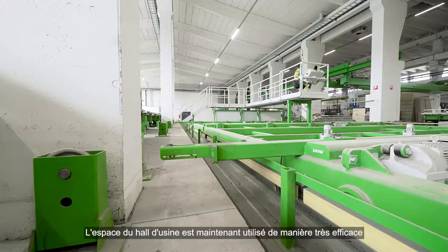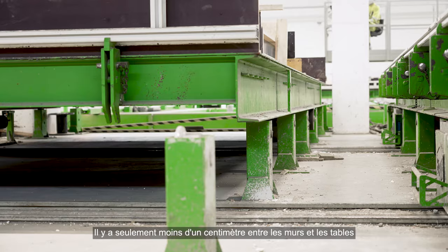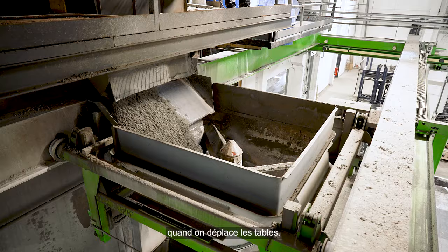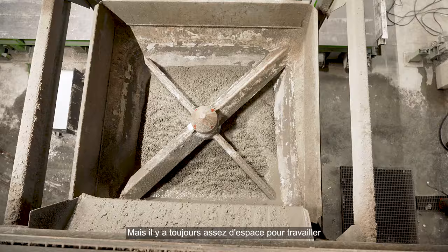Tämä tehdastila on hyödynnetty tosi hyvin tällä hetkellä. Siellä on pöytien ja seinien välissä luokkaa kymmeniä millejä enää, kun siirretään noita pöytiä. Se on kuitenkin niin paljon tilaa, että mahdollistaa hyvin myöskin tekemään niitä elementtejä.